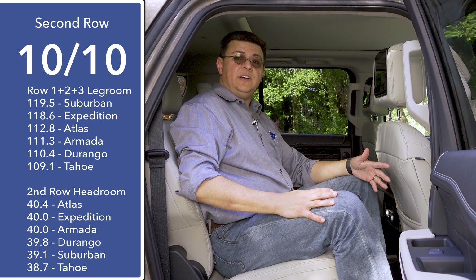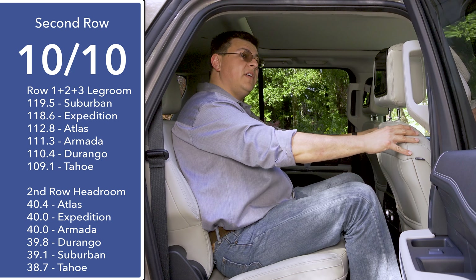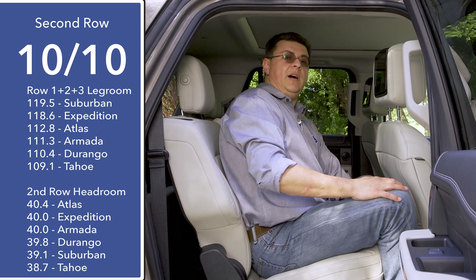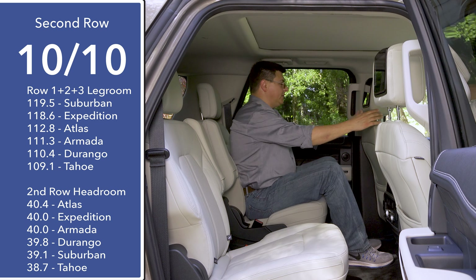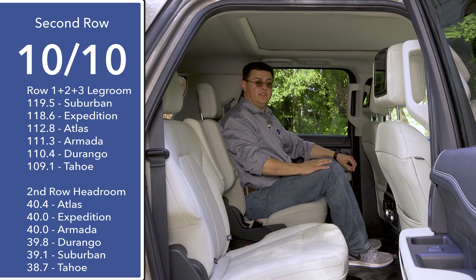As you'd expect from a large vehicle like this, rear seat comfort is excellent. Sitting behind a six-foot-five passenger, I still have several inches of legroom left. This second-row seat slides forward and backward to help apportion the space more equitably between the front, second, and third rows. Scooting over to the other side with the front seat adjusted for me at six feet tall, I have about six or seven inches of legroom left.